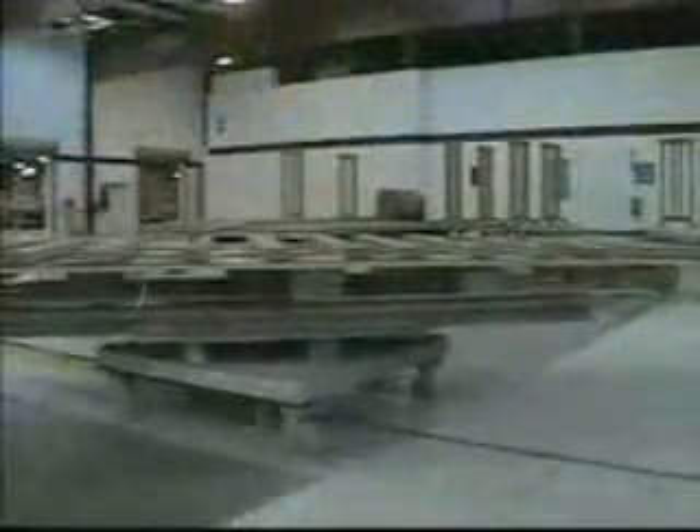The true beauty of the system is its simplicity. All functional parts are readily available and the requirements for service are minimal. Rhodes Machinery stands behind each of its tow conveyor systems.